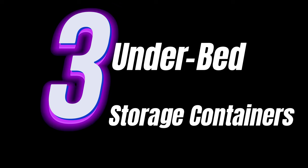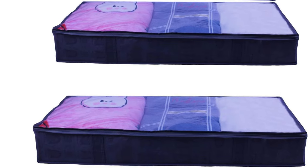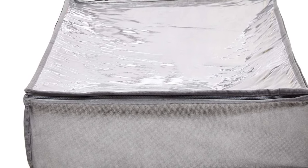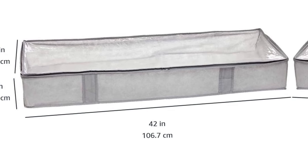Tip number three: under-bed storage containers. Don't overlook the space under your bed. With under-bed storage containers, you can discreetly store seasonal clothing or extra bedding, maximizing every inch of your living space. Plus, they keep your items dust-free and easily accessible.